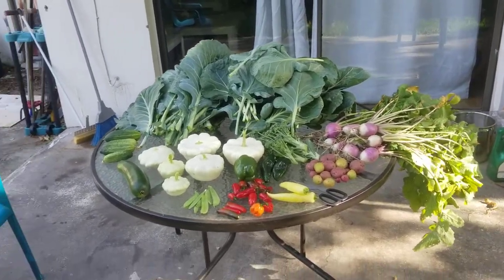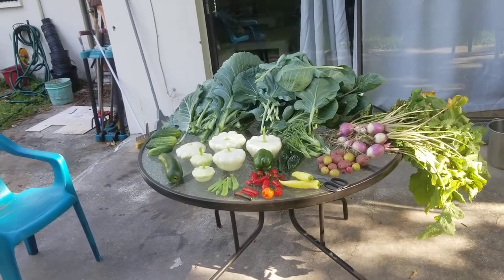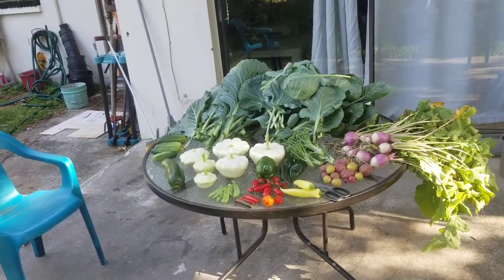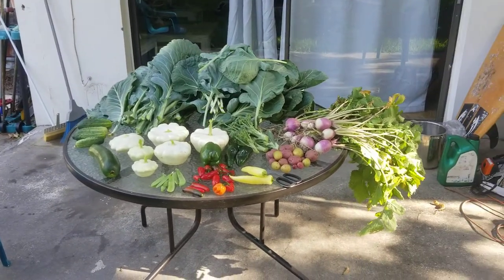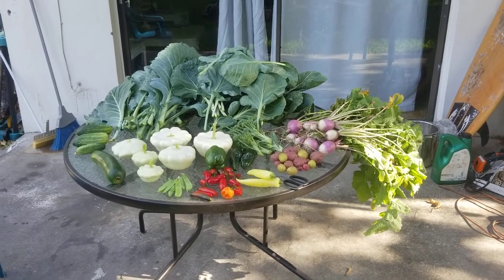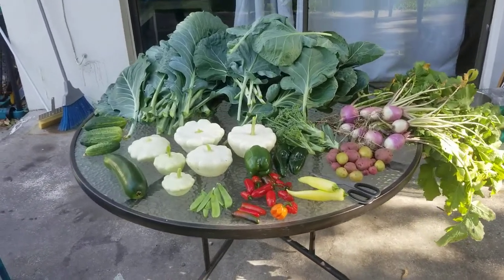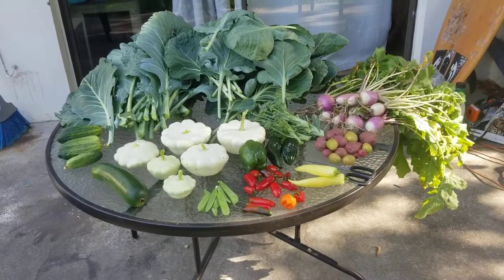What's going on everybody, I'm coming at you as always from central Florida. I tried to make a harvest video this morning but since I'm just using my phone it's really difficult and it just doesn't come out really presentable, so I figured I'd just lay everything out and share with you what I was able to harvest.